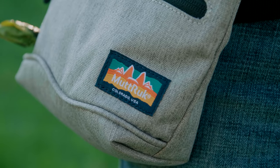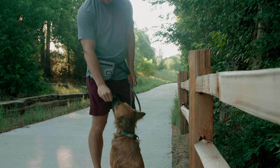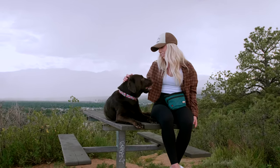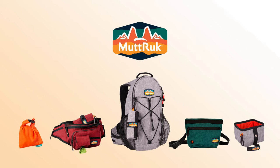Crafted with Mutt Ruck durability, comfort and creativity, the Penny Changer treat pouch will serve you and your pup on your journey together. We'll see you next time.